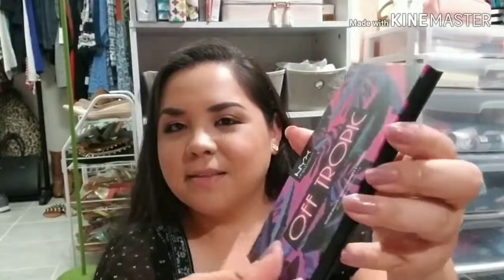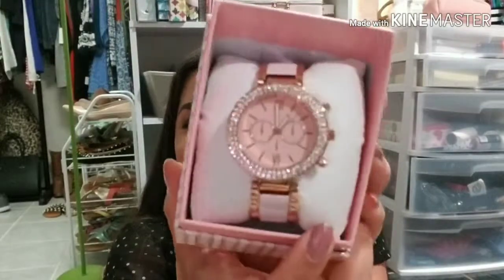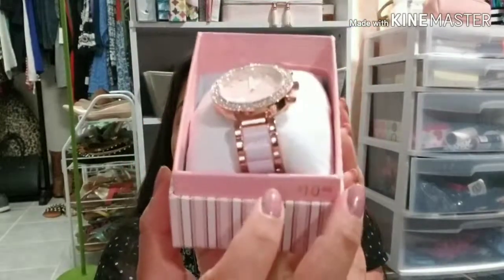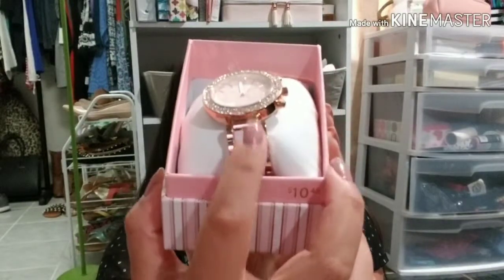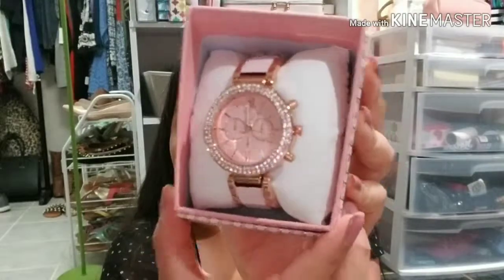I am so excited to be playing with makeup more now. The palette is magnetic, which I really love. I have been wanting a watch for a really long time and I love big statement watches, so I picked this one up. It was only $10.48 and it is so beautiful. I love all the little rhinestones around it — it has gold and then this part right here and the center are actually pink. I love it.